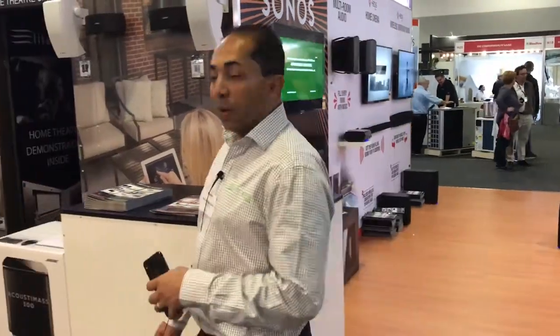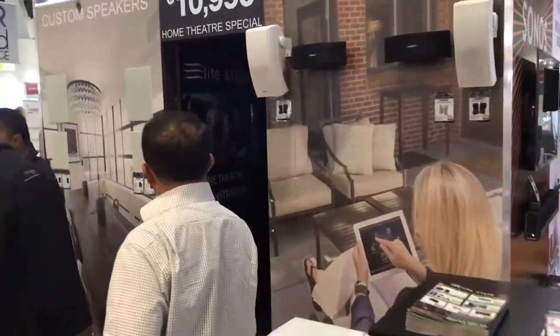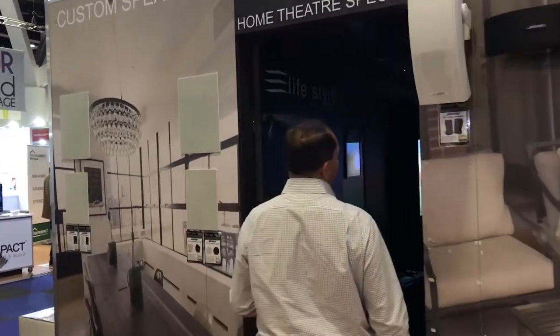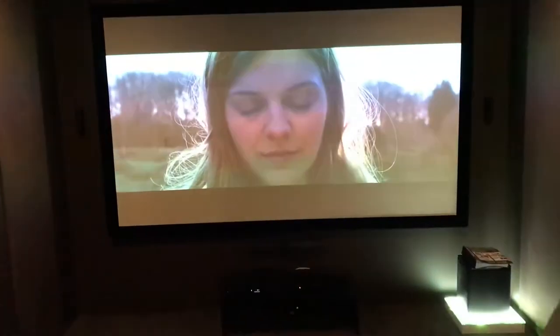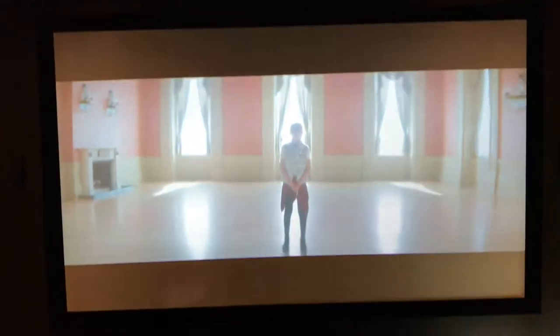We also have another theatre up here — a third theatre on the stand — and the theatre up here is a Bose theatre. Again with another starlight ceiling and another custom room, and this is running the top of the line Bose dual cube speakers, which as you can see are ultra compact but give you a complete home theatre experience.